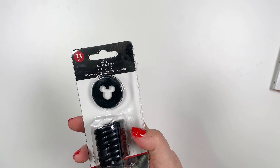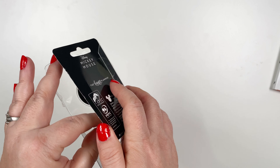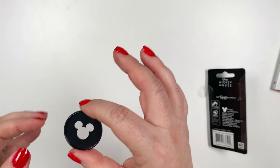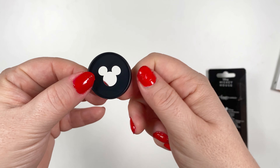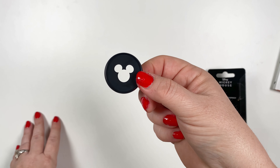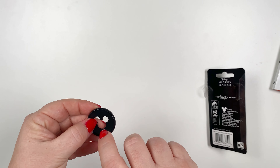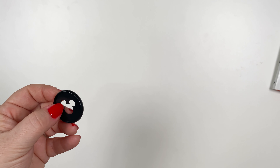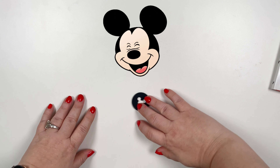Next up, planner discs. I got the plastic ones. They are also available in metal. These are the little Mickey heads — I mean, those are so cute. I think this might be one of my favorite things, this cute little disc. Again, these are the classic size and they're available in metal as well.